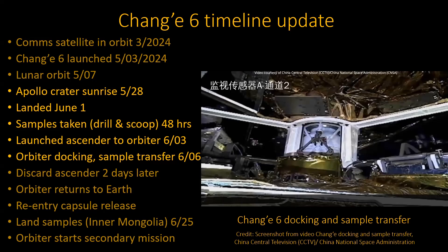Pretty soon the thing will be going back to Earth. At that point they release a capsule containing the sample — that'll come down and land in Inner Mongolia, and they'll pick it up. The orbiter itself will still be up there with some fuel, so they'll go off and do other stuff. They did that on the last sample return mission too. Last time they went to the Earth-Sun Lagrange point for a while, then came back to check out the orbit for their second communications relay satellite. They made good use of it.